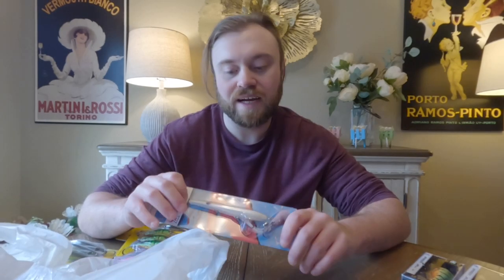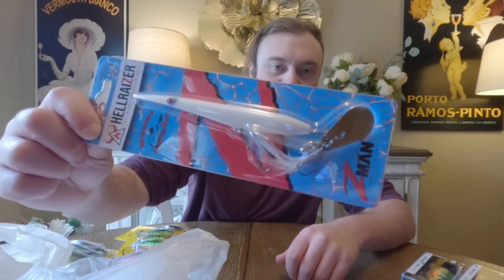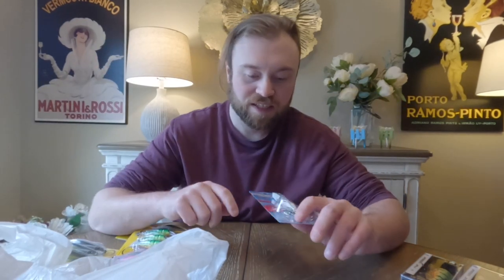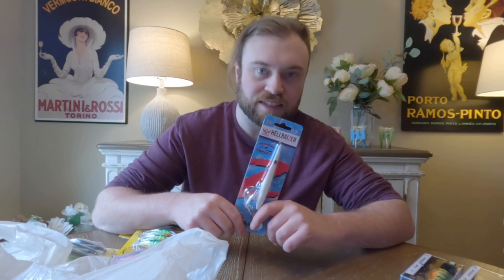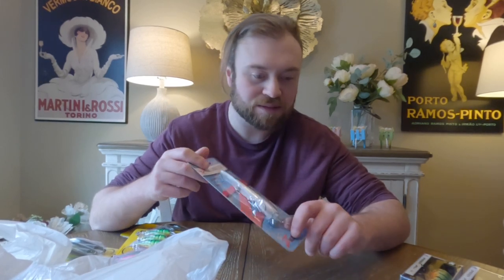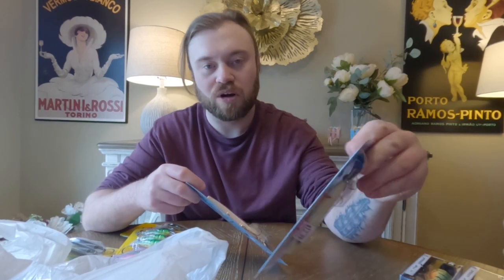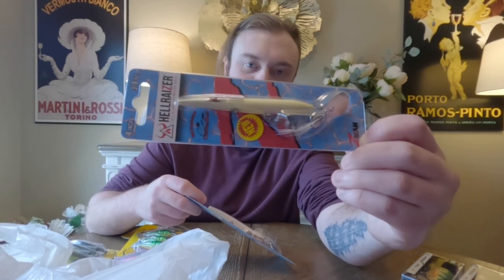Looking through another bag — I did get the 5/8 ounce Z-Man Hellraiser in white. That'll be nice, especially for pike. I think this bigger size is more so for pike in my area, while the smaller one is definitely more suited for bass.